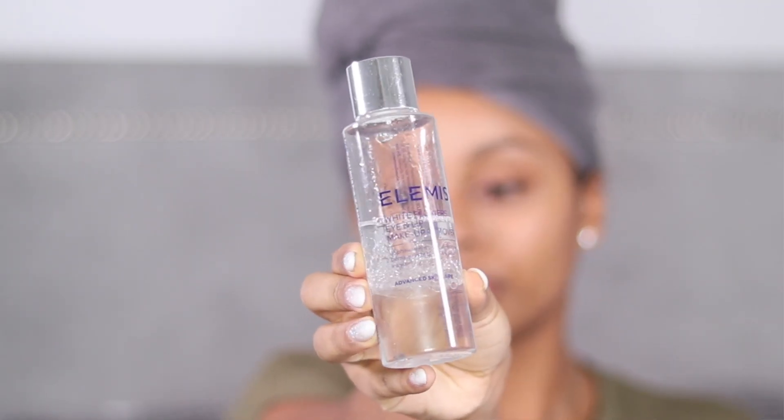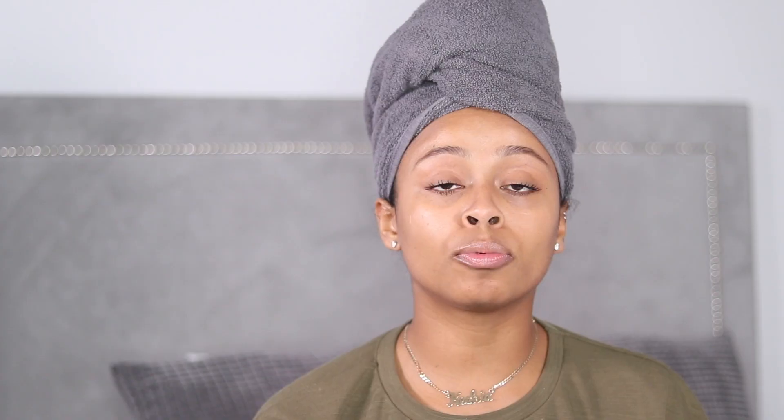I use wipes only as the first layer, just to remove most of the makeup, and then I go in with my Elemis makeup remover — the Elemis White Flowers Eye and Lip Makeup Remover. It's kind of oily, so it really gets rid of mascara and eyeliner. I use setting sprays and translucent powder, so my makeup is fixed on and I need something oily to break down that makeup. I love, love, love using this.